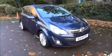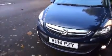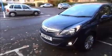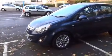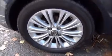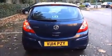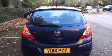Looking at the front of the vehicle you can see it benefits from daytime running lights, front fog lights, 20 spoke alloy wheels, colour coded door mirrors, colour coded door handles, rear wash wipe and a high brake light.